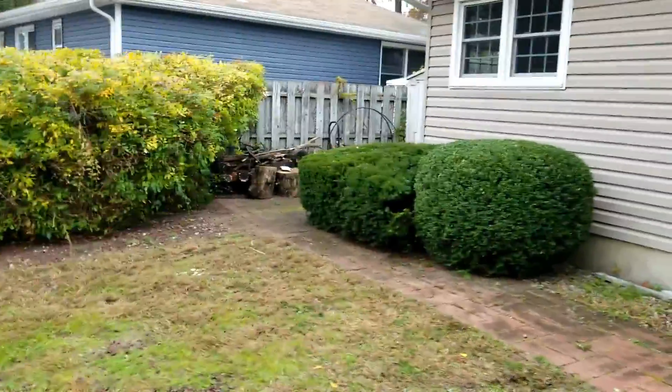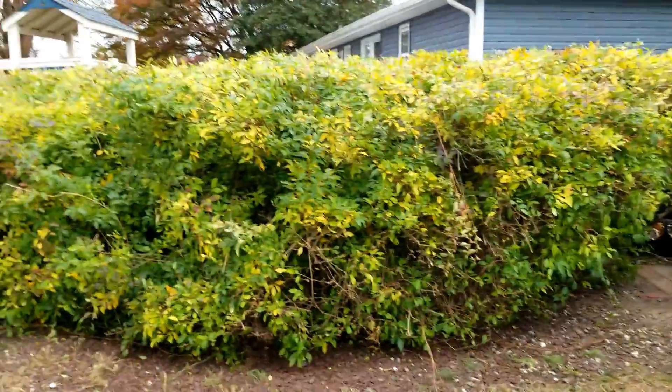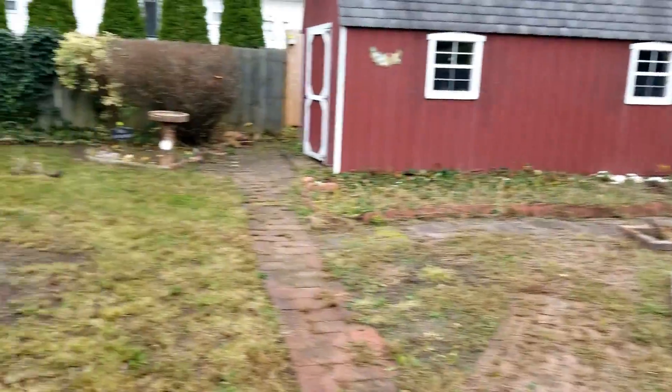And here's the final walkthrough. We've picked up all the remaining debris. Everything is nice and shaped up — clean. No leaves, no sticks, no twigs anywhere in sight.